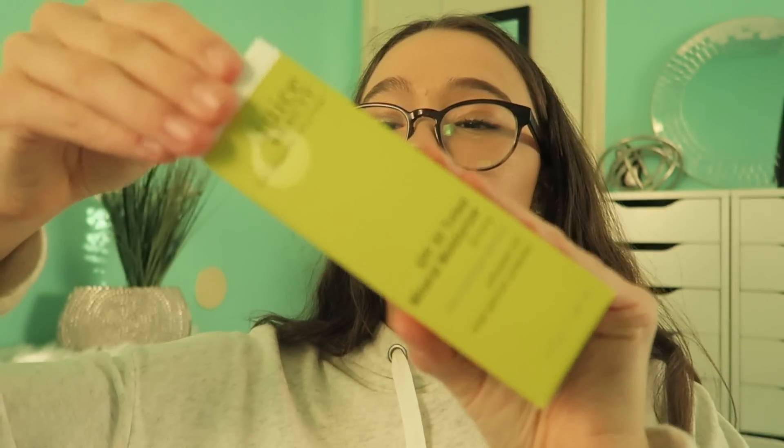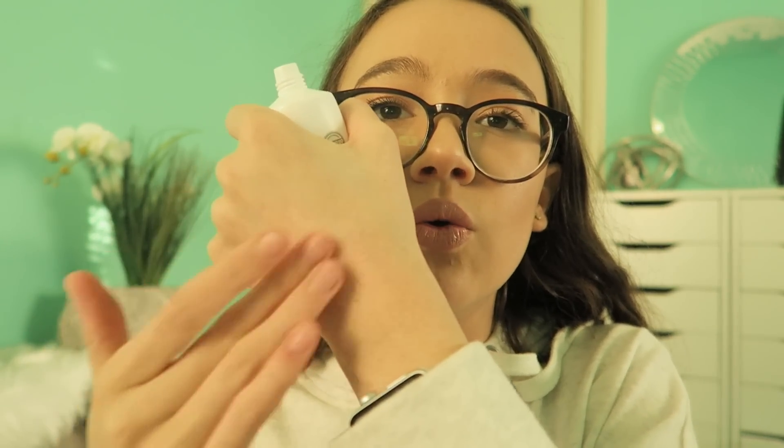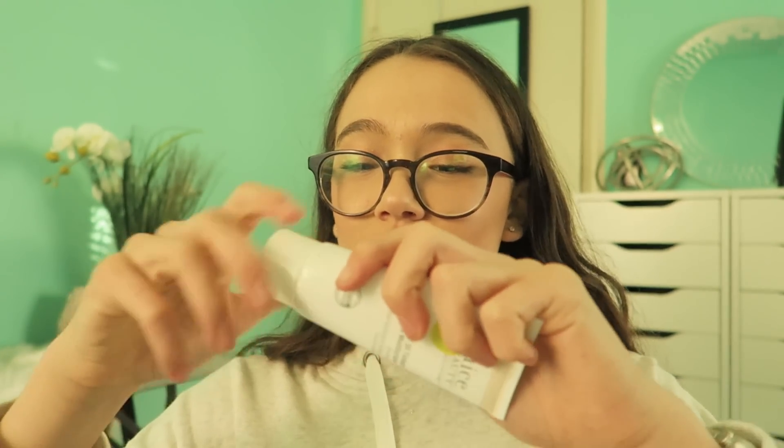The next thing is a mineral tinted moisturizer — it looks kind of like a BB cream, but this is from Juice Beauty. This is in the shade Ivory. It's so cooling and kind of jelly. What does that smell like? Does that smell like apples? Oh my God, that is so weird — it's like a natural apple smell, if that makes any sense. That is so cool.